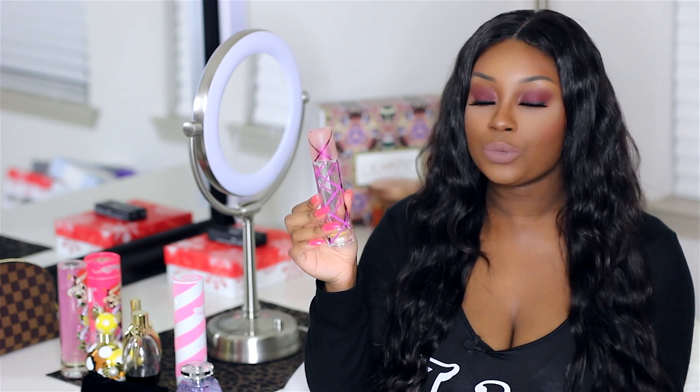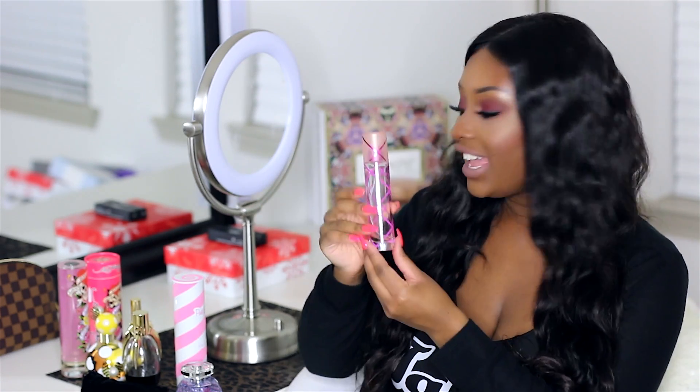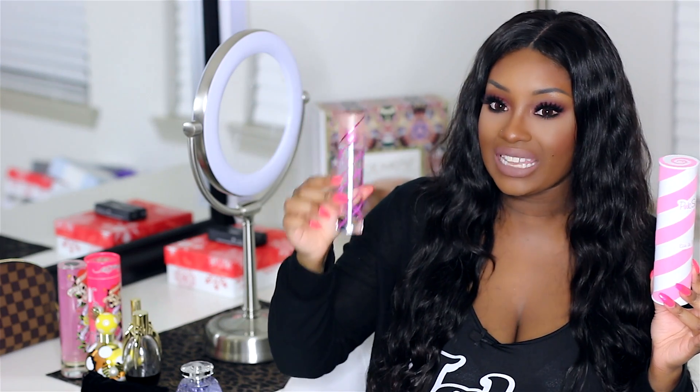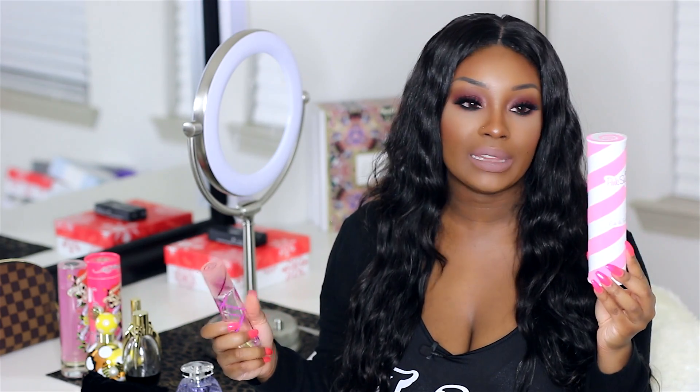My next favorite is Pink Sugar by Aquolina, and this was the first perfume I ever purchased. This is probably my fifth bottle of this, and I recently purchased a new bottle. I highly recommend that you keep this perfume in the container it comes with, because once it's out and exposed to the sun, it does turn a yellowish color. And once it turns that color, it's kind of not the same scent, and you definitely want to throw it away. So keep it stored in a cool, dry, dark place where it's not exposed to sunlight. I always have a backup of this bad boy because I love it that much.